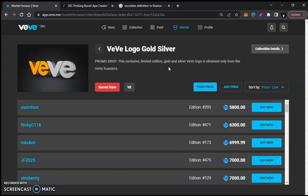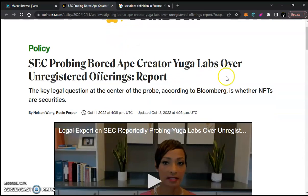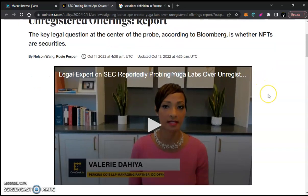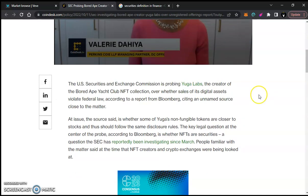VeVe needs to tread lightly. They've been doing a good job trying to fall within certain regulations and laws with OMI and VeVe. You may have seen the recent news about the SEC probing Bored Ape creator Yuga Labs over unregistered offerings. I believe that's part of why OMI isn't available in many places and they're rolling it out very slowly — and I'm actually thankful for that.